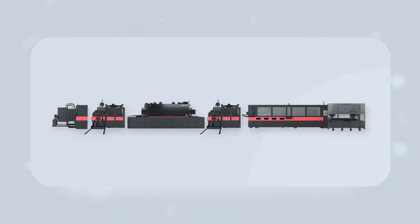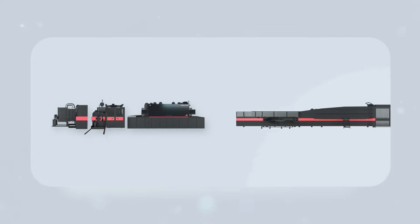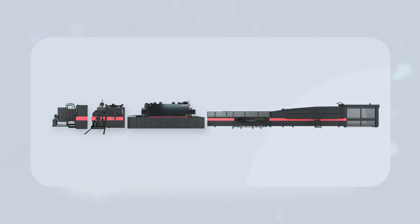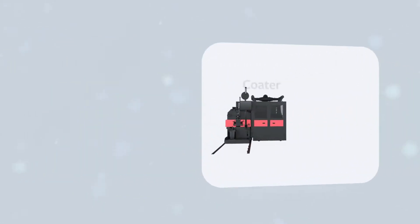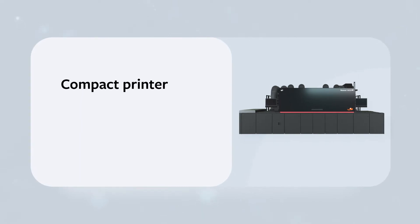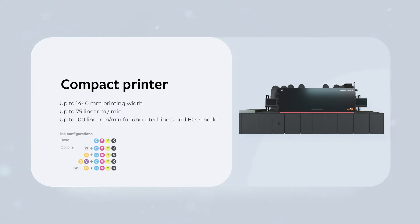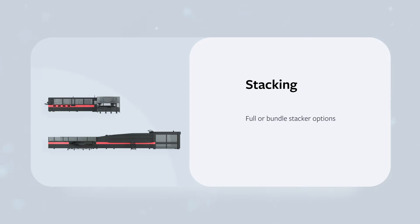The EFI Nozomi 14000 LED is a compact line with different configurations available so you can choose the one that best suits your needs. It features a bottom feeder for continuous feeding of flutes from 0.8 to 12 millimeters thick, a versatile roll-coater capable of applying higher amounts of primer, compact design with up to 1440 millimeters print width and up to 75 linear meters per minute, up to 7 colors, artificial vision system included, optional dual-lane printing, and stacker options including full or bundled.